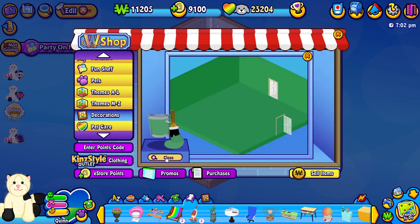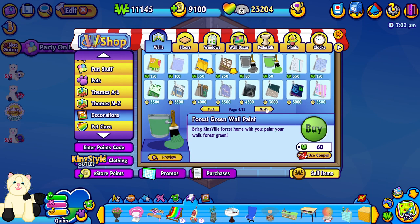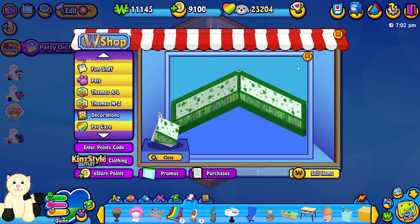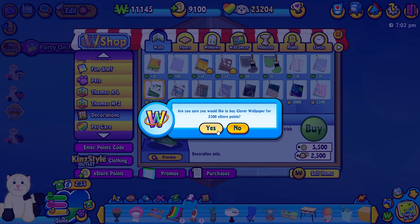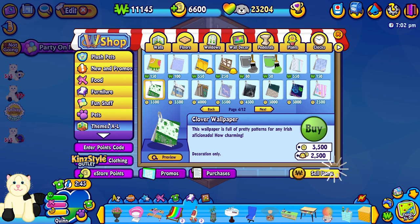I'm going to go ahead and get the plain green walls just in case I don't find anything else. Oh, but check this out — we have clover wallpaper right here! I think we're definitely going to go ahead and get that. It's 2500 Easter points, we have 9100, and I think this would just be perfect for the room, so we just have to get it. While we're here I also want to grab something from the theme rooms.